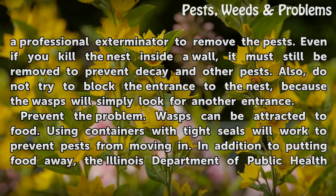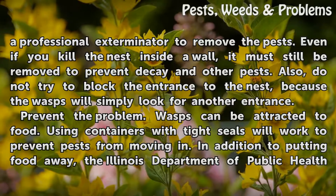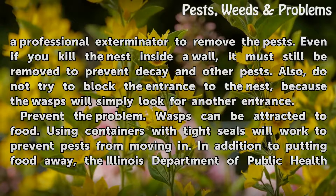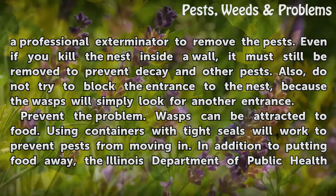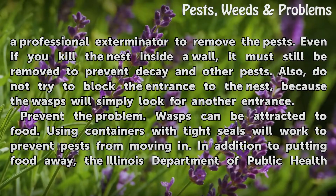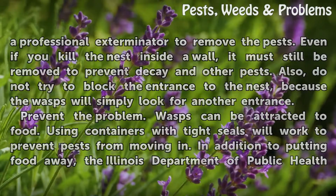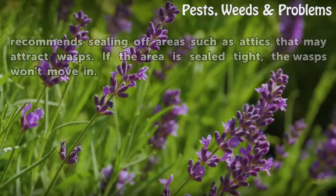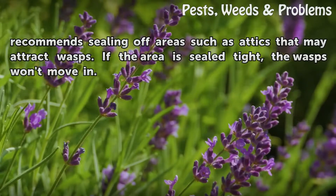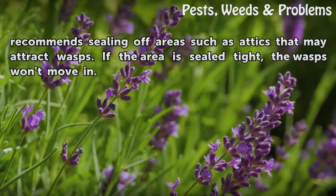Also, do not try to block the entrance to the nest, because the wasps will simply look for another entrance. Prevent the problem. Wasps can be attracted to food, so using containers with tight seals will work to prevent pests from moving in. In addition to putting food away, the Illinois Department of Public Health recommends sealing off areas such as attics that may attract wasps. If the area is sealed tight, the wasps won't move in.